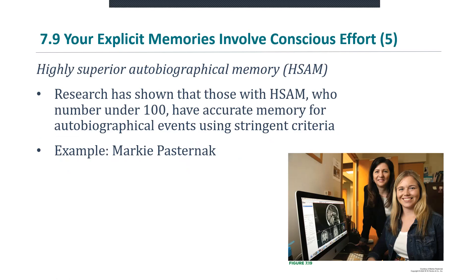There's a small number of people in the world with a condition known as highly superior autobiographical memory, or HSAM. Research has shown that those with HSAM — who number under 100 known cases in the world — have accurate memory for autobiographical events using stringent criteria.